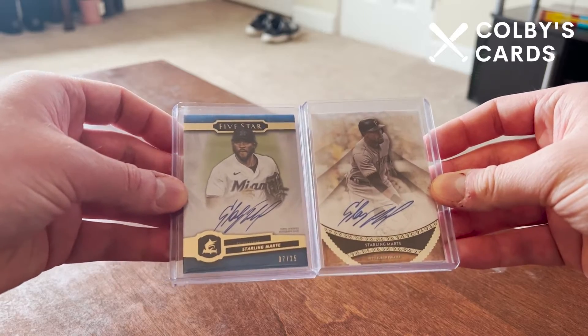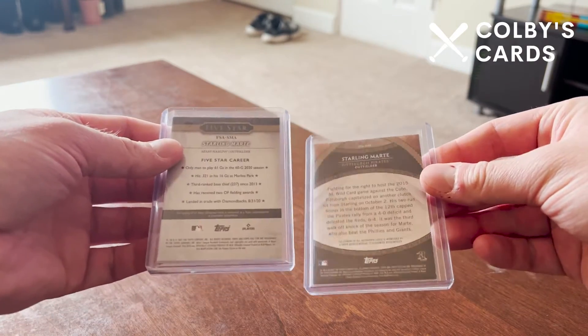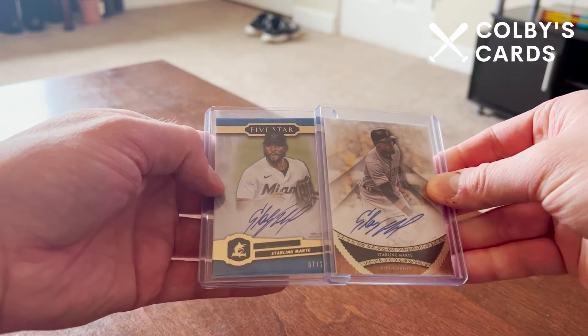Thank you very much for watching. Let me know what you think of these two purchases down in the comment section below, and I will see you in the next video. Thanks everyone, bye!